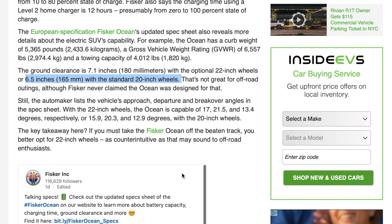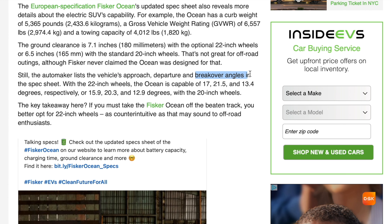What else is on the spec sheet? Breakover angles: 17, 21.5, and 13.4 degrees with the 22-inch wheels; and 15.9, 20.3, and 12.9 degrees with the 20-inch wheels.